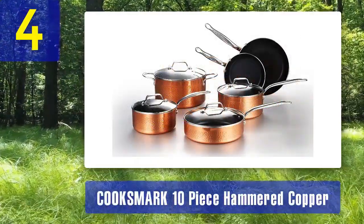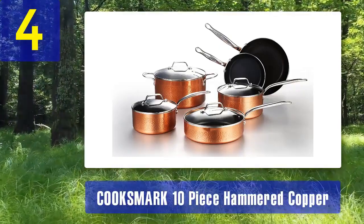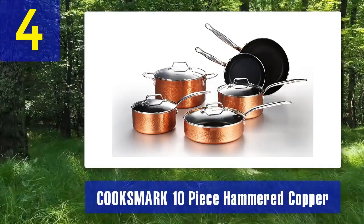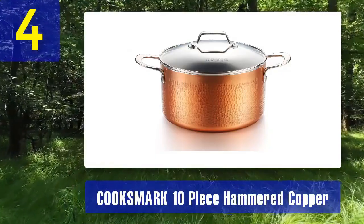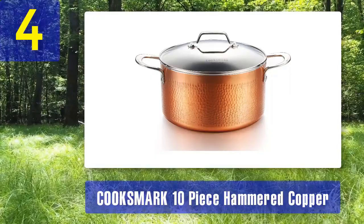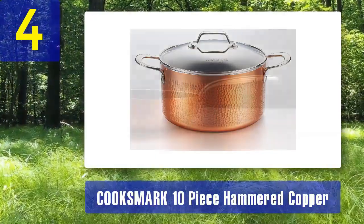Coming in at number 4: Kooksmark 10-Piece Hammered Copper. The Kooksmark 10-Piece Hammered Copper Cookware Set offers an affordable option for those who want to enjoy the benefits of copper cookware without breaking the bank. This set combines the elegance of hammered copper with practical features for everyday cooking. The cookware features a triple-layer construction with a copper exterior, an aluminum core, and a stainless steel interior.